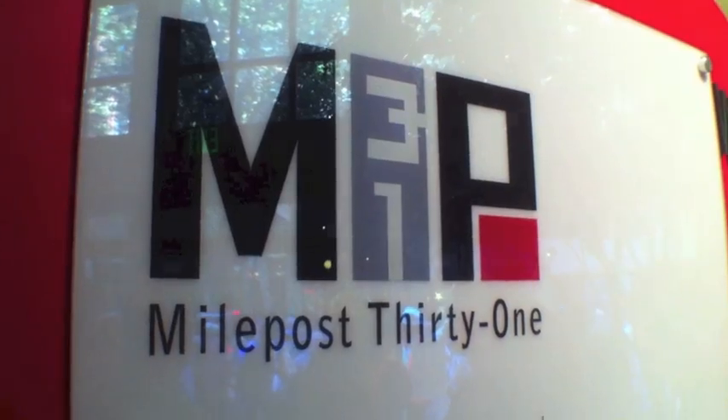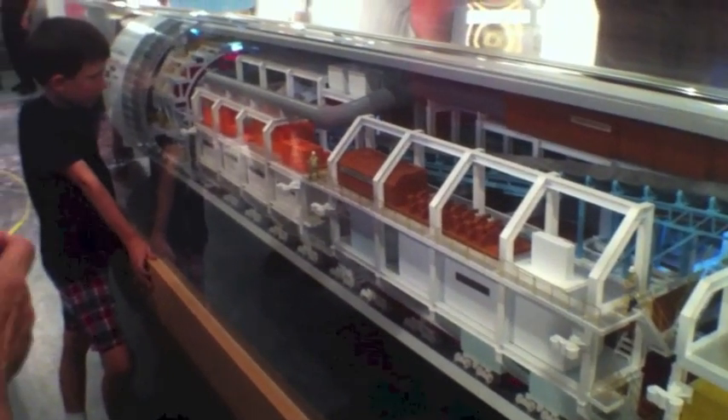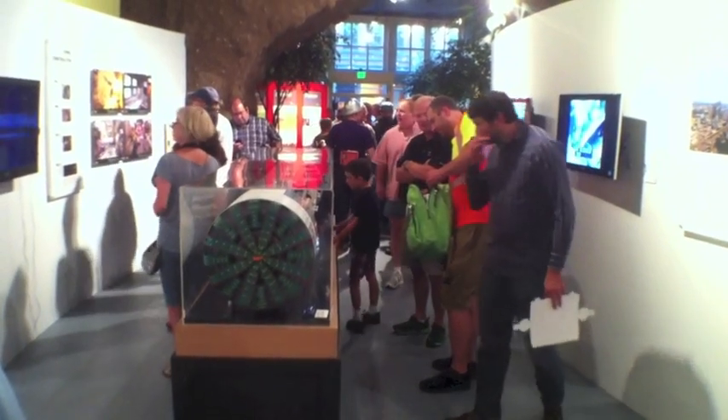Milepost 31 in Pioneer Square is the starting place for tours of the Seattle Deep Bore Tunnel Project, where displays and graphics explain what is happening and how the work will proceed. The media and public were given a tour of the actual work site by tunnel officials on September 6th.